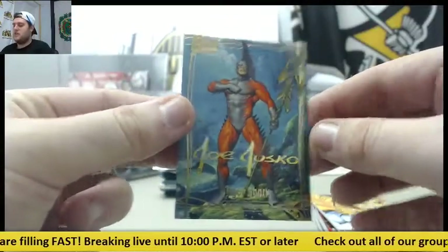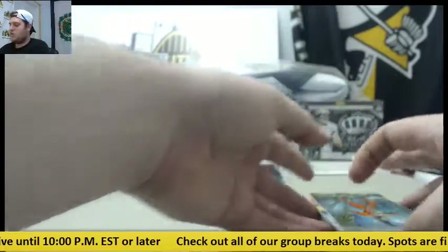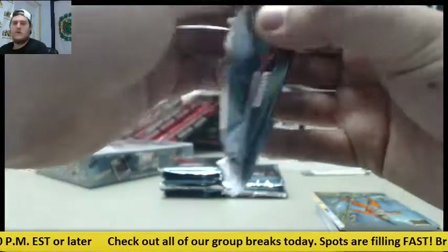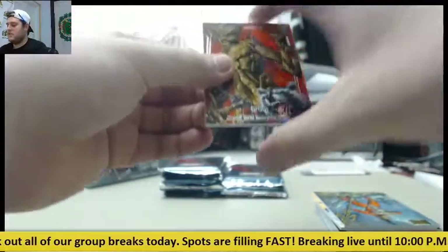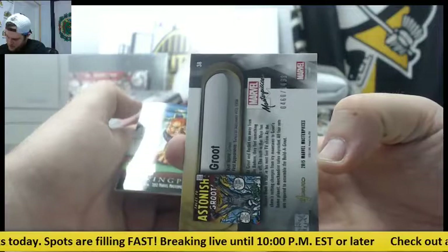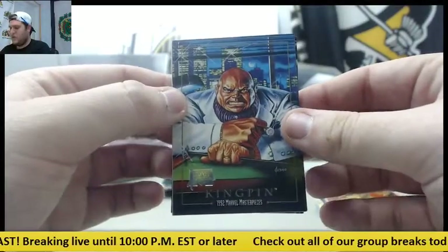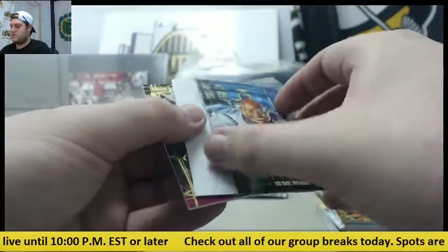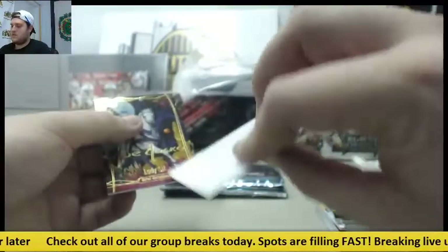Tiger Shark. When's the next big Marvel movie coming out? I know Captain America's coming out — what's the next one? There's Groot, out of $14.99. Kingpin, 1992 Marvel Masterpieces. Kingpin. Decoy right there.